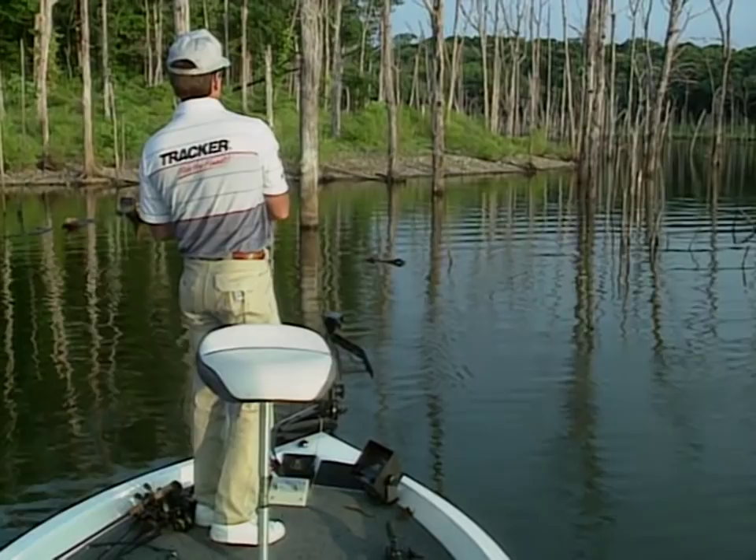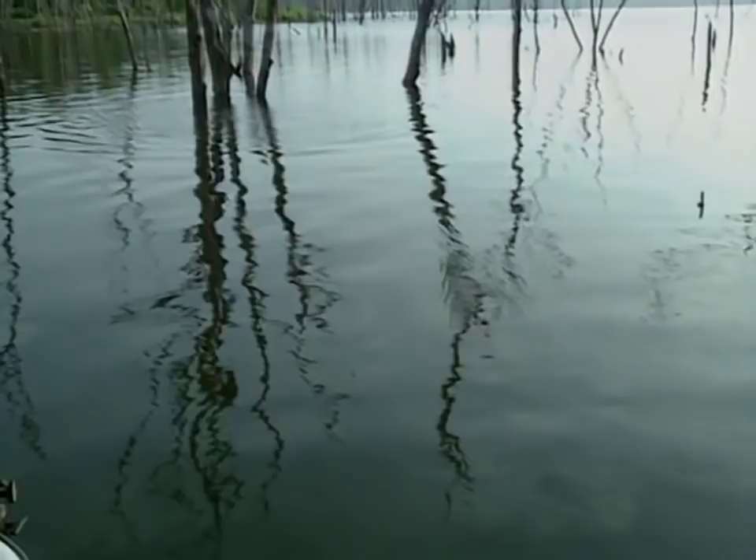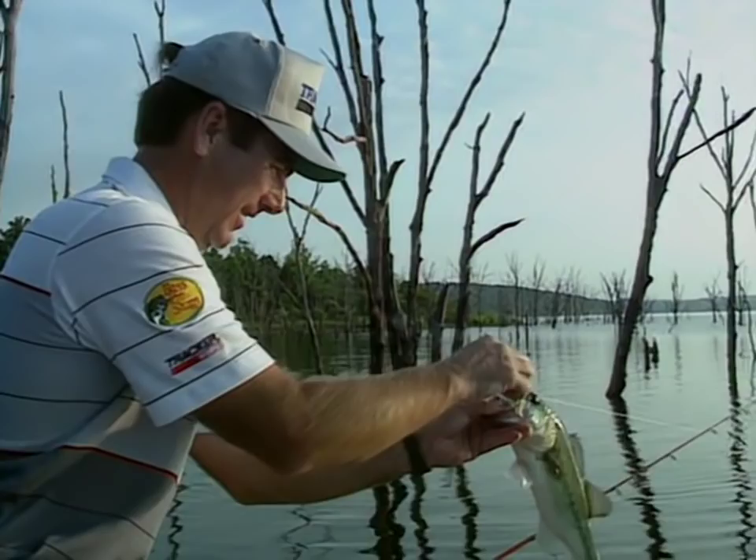Right between those three trees he jumped up and got that topwater. He's a nice one — he got it plum crossways in his mouth. That's what you call getting a mouth full of a topwater bait.